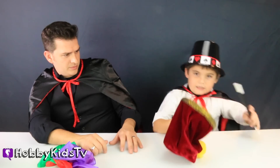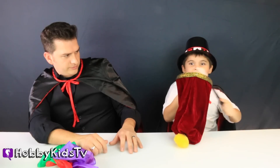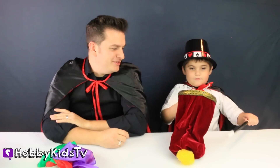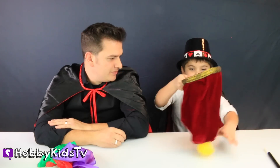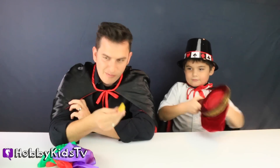Ding! Ding! Ding! What? That is so cool. Come on, do it again. Put it back. It takes a lot out of you, doesn't it? That's him.